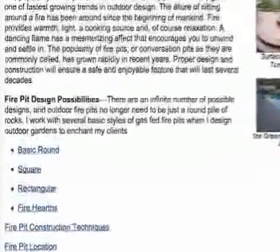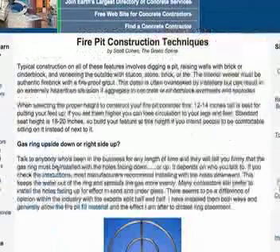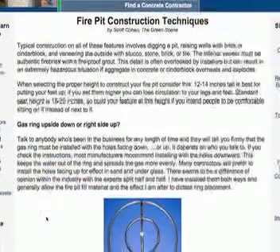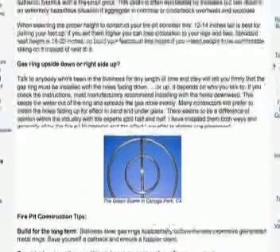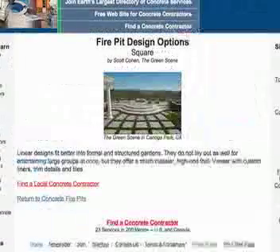This section includes information on everything you need to know, from inspiring photos to construction and placement ideas. Here you'll find information on everything from choosing a design, placement and seating considerations, to the decision of whether to build a gas or wood burning type.